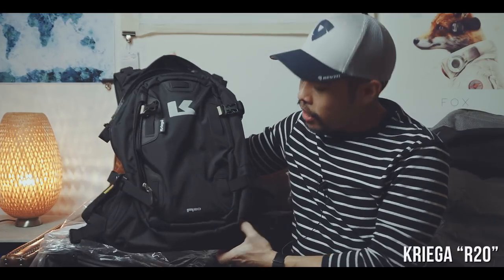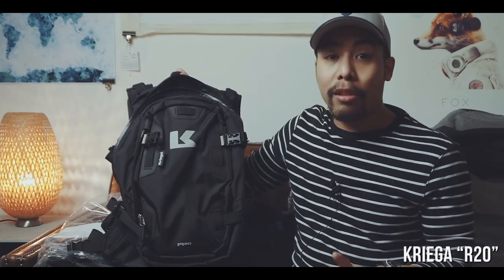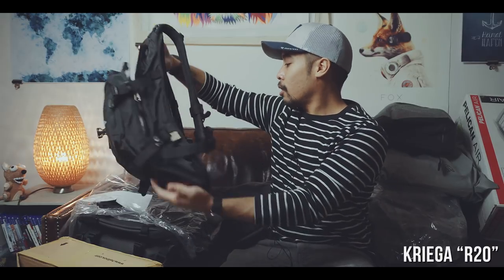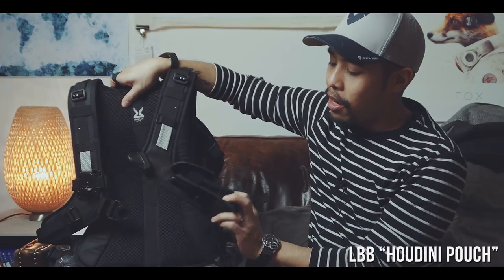Another bag I've also already tested a little bit is the Krieger R20 motorcycle riding backpack. Great bag, but I wasn't able to do a full review because riding season in Hamburg is unfortunately over — streets are kind of slippery and I'm a beginner, so I don't want to ride with a motorbike on a slippery street. It's a great backpack and I fitted it out with this Life Behind Bars Houdini pouch for a cell phone — pretty cool.